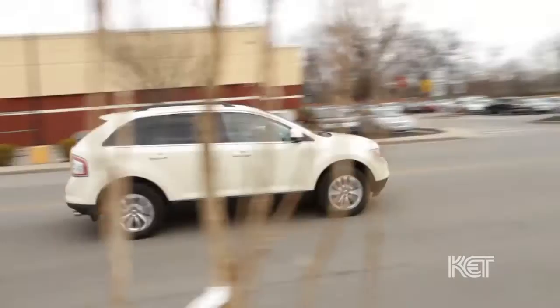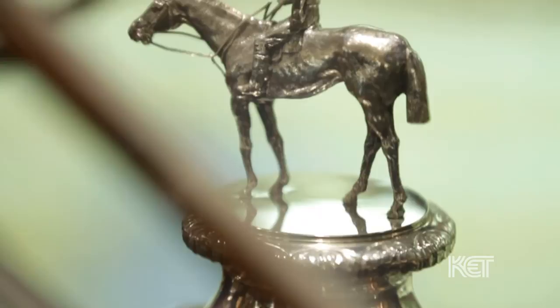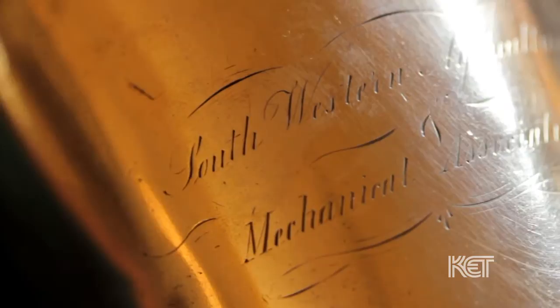Our next stop is in Shelbyville at Wakefield Scarce Gallery, where we learn more about their handmade cups inspired from the originals made in Kentucky circa 1795. These cups were made by my grandfather, who started making them during the Harry Truman administration. That's why they're called presidential julep cups — we actually send a cup to every president saying congratulations, and many have decided to use them.